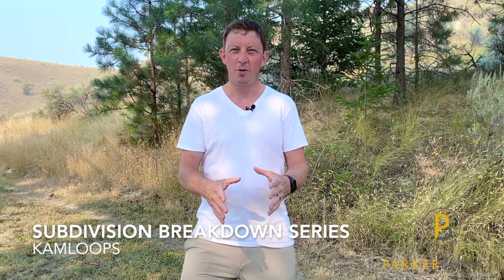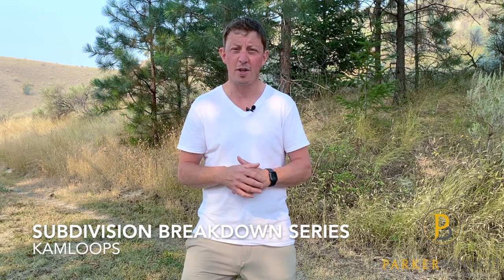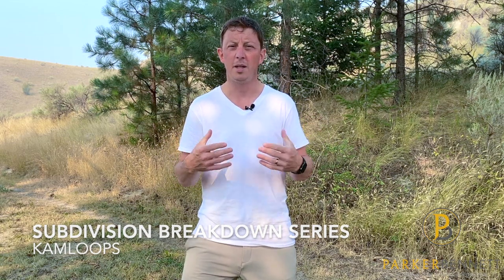Are you thinking about moving to Kamloops? Or maybe you live inside Kamloops and you're thinking about moving to a subdivision you're unfamiliar with? Then join me, Parker Bennett from Royal LePage Westwind Realty, as I break down all the subdivisions within the Kamloops area. On this episode, we're going to take a deep dive into the subdivision of Barnhartville.